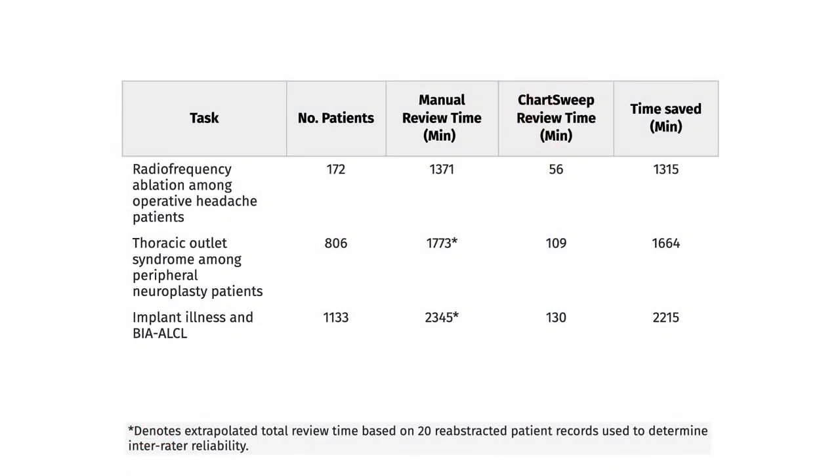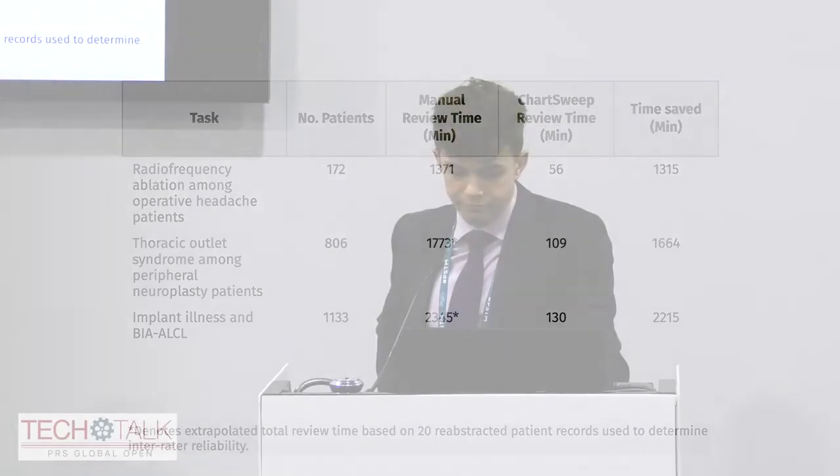It was at this point that we began to use the term ChartSweep. We deployed the tool across several other chart review tasks, including patients who self-reported symptoms of thoracic outlet syndrome, and patients with breast implants who ended up developing implant illness or ALCL. Across the largest cohort we tested our tool on — more than a thousand patients — ChartSweep could scan through a record in six seconds.